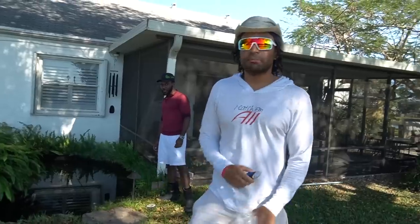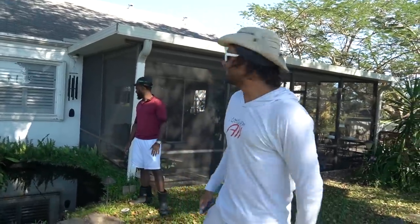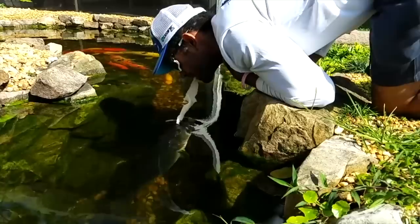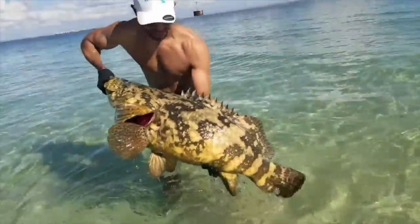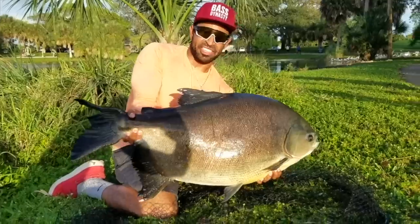Hopefully Pauly doesn't destroy this pond. Before we get into it, guys, stay tuned for the next episode. Catch them all. Take them all.